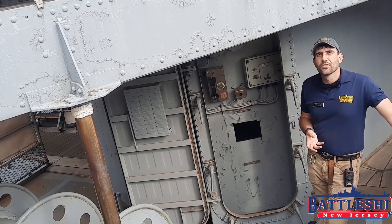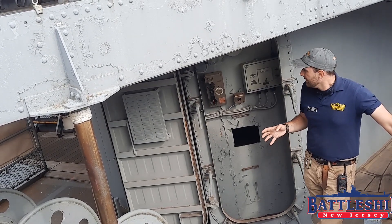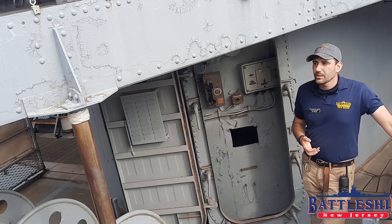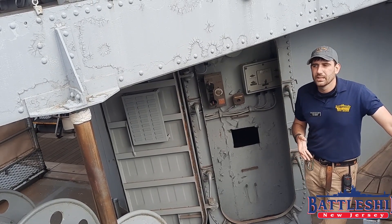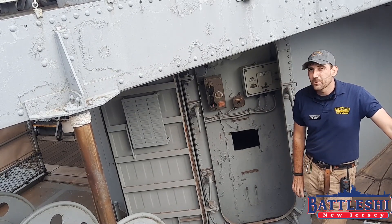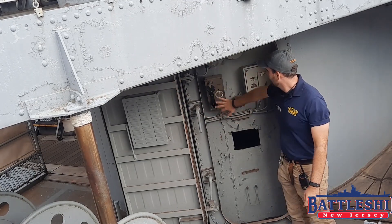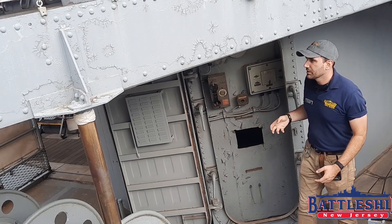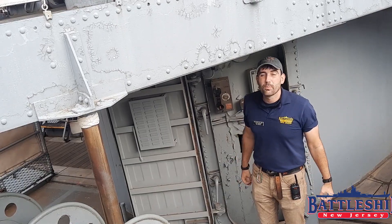The Navy never confirmed or denied that the battleships were nuclear armed, but they had the capacity. This is one of the guard stations associated with the Tomahawks. A Marine guard — somewhere around 65 Marines were assigned to the battleship in the 1980s — would be guarding these missiles, especially if they were nuclear-capable. From here you've got check-in cards, a phone, and other systems. This little booth was welded right onto the outside of the superstructure, and from here, under cover, I can see the armored box launchers for the missiles.